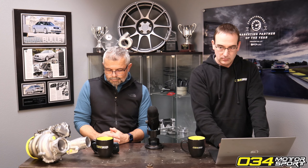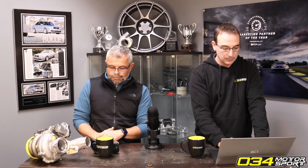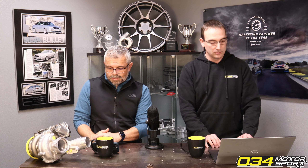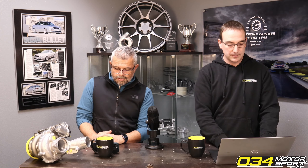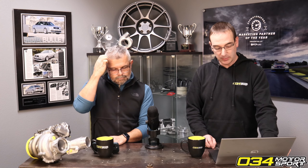For Stage 1, we're advertising peak crank numbers of 408 horsepower and 374 lb-ft of torque on 91 octane. Stage 1 on 93 octane is 427 horsepower and 402 lb-ft of torque. Stage 1 E85 is 449 horsepower and 418 lb-ft of torque.